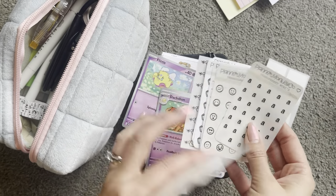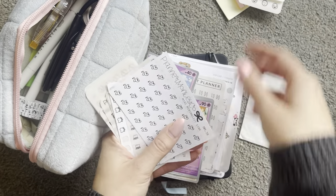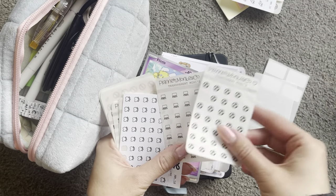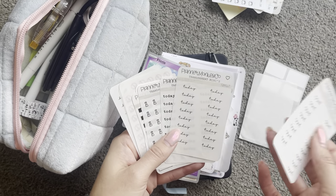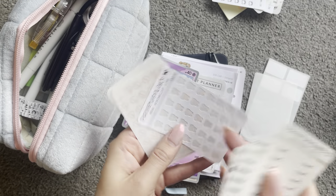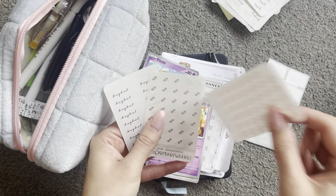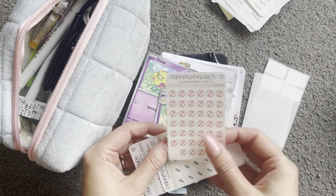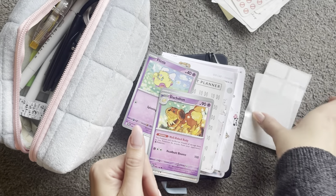I have Amazon ones, to-do lists, little emoji faces, doctor's appointments, football, little laptops, little paw prints, appointments, today, little nail stickers. And then these ones — I normally use these if something was cancelled instead of crossing it out. And then little payday stickers as well.